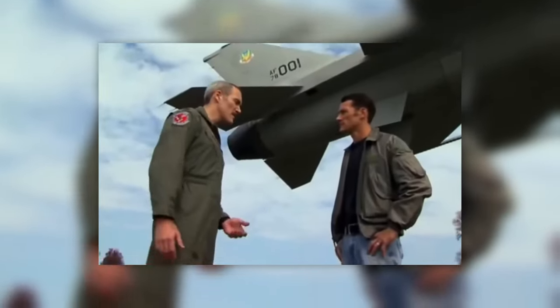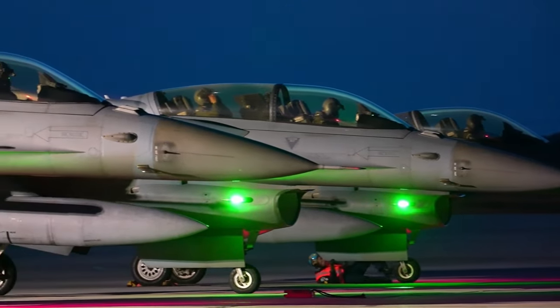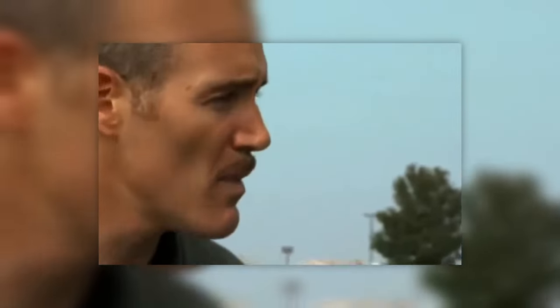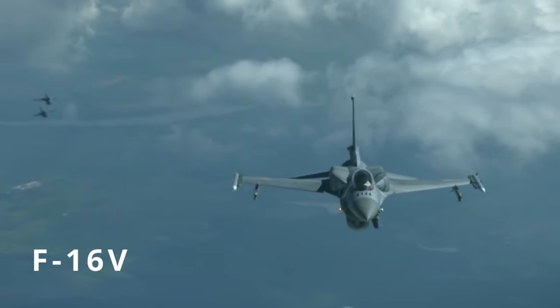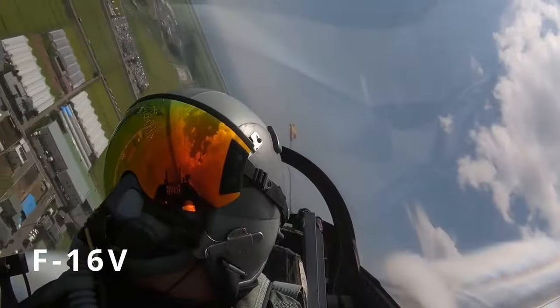The Fighting Falcon boasts an impressive 10 main varieties today and just as many local versions. The F-16 started out as an A-model and then evolved into a C-model, which was a big evolutionary change. The most modern of them is considered to be the F-16V, which is capable of speeds of 1,300 miles per hour.